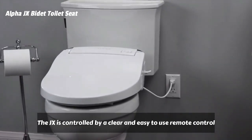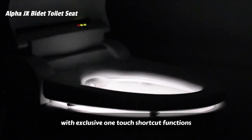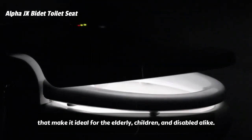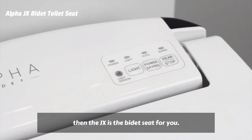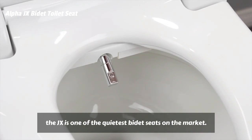The JXS is controlled by a clear and easy-to-use remote control with exclusive one-touch shortcut functions that make it ideal for the elderly, children, and disabled alike. If being discreet is your jam, then the JXS is the bidet seat for you. With smooth internal mechanisms, the JXS is one of the quietest bidet seats on the market.